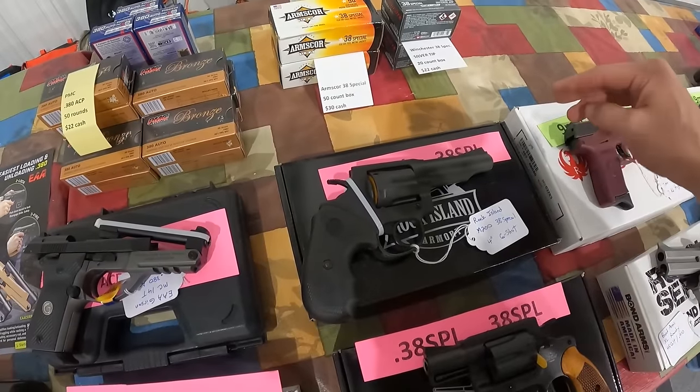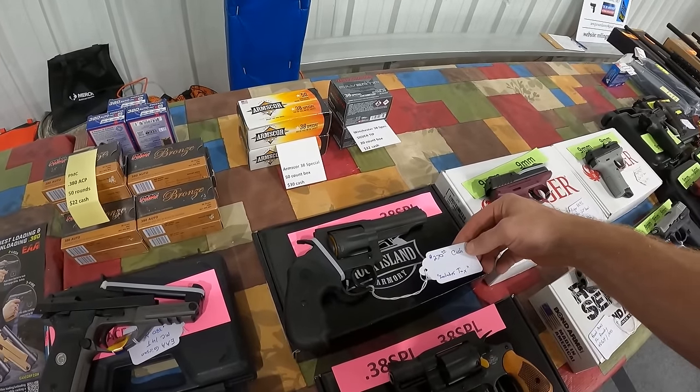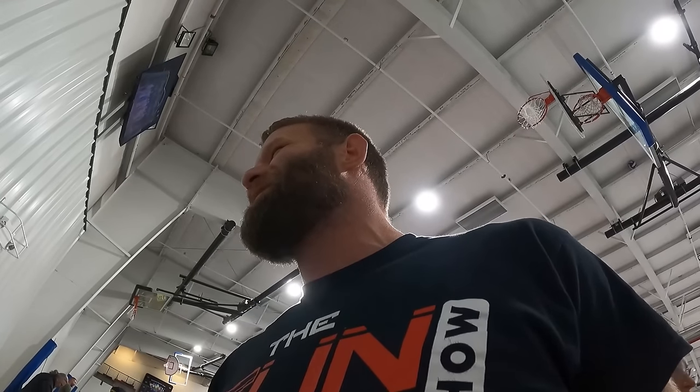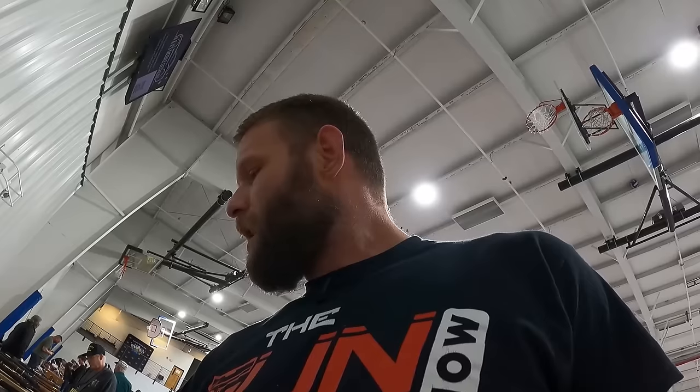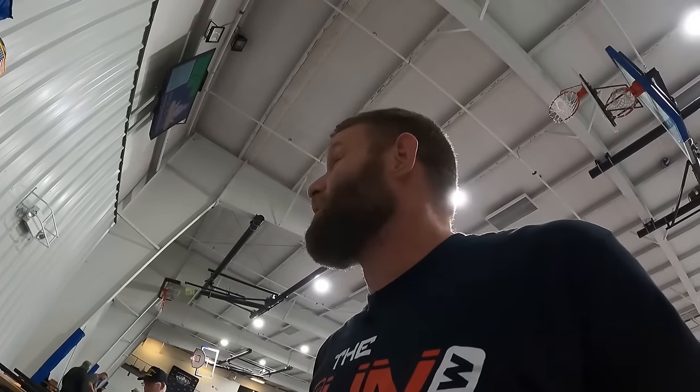$270 cash for a Rock Island M200, 4-inch barrel. I came in here for a 38 Special and I don't want to lose out the chance. You got $270 cash out the door? I wasn't wanting to pay more than $300 at all. Sold, if you'll sell it to me. I'd like to start the paperwork.